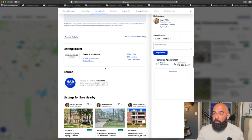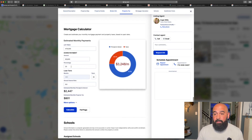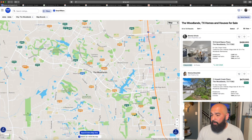Looking at the schools: elementary B, middle school A. On the mortgage calculator with 20% down, you're looking at about $3,250 a month. Conventional at 5% down is about $3,700 with just under $24,000 down. FHA at 3.5% down comes out to about $3,750. These are rough estimates at a 6.6% interest rate and will vary depending on credit.